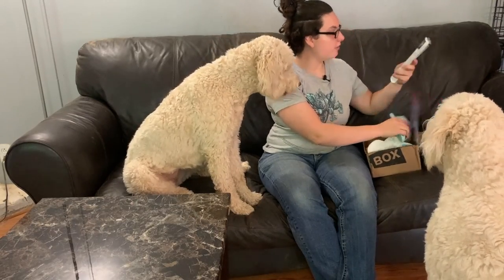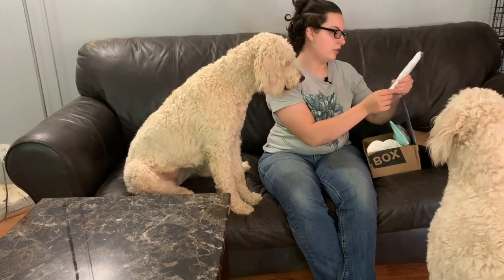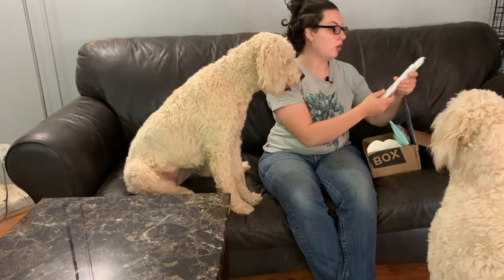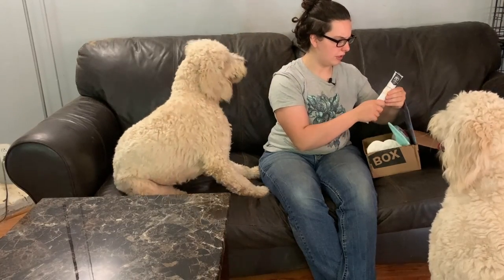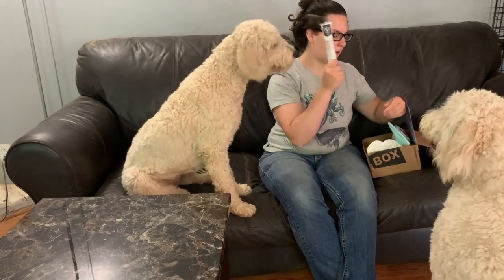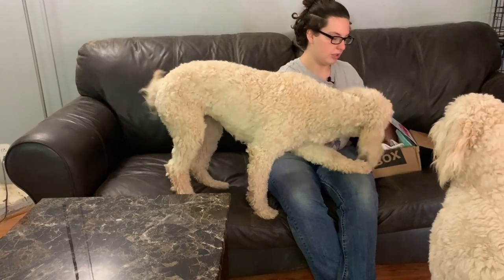And we have our one large chew beef recipe. I'll probably cut this in half if there's one. If there's two, they both get one.